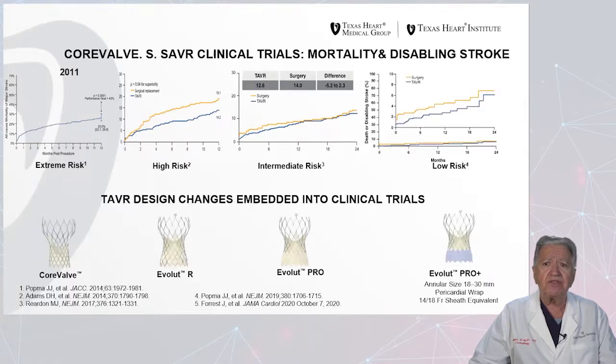And finally, the more recent low-risk trial with Evolut Pro Plus valve, comparing surgery to TAVR, shows that surgery had slightly higher mortality and a similar stroke rate at 24 months' follow-up.